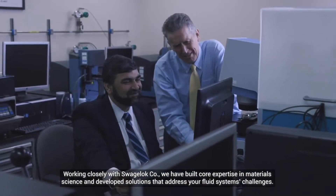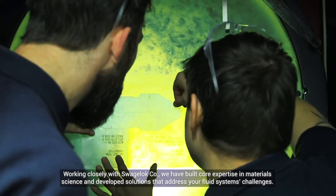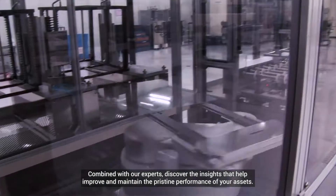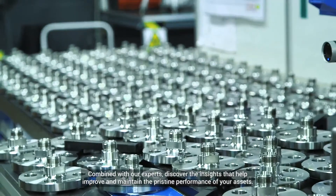Working closely with Swagelok, we have built core expertise in material science and developed solutions that address your fluid system's challenges. Combined with our experts, discover the insights that help improve and maintain the pristine performance of your assets.